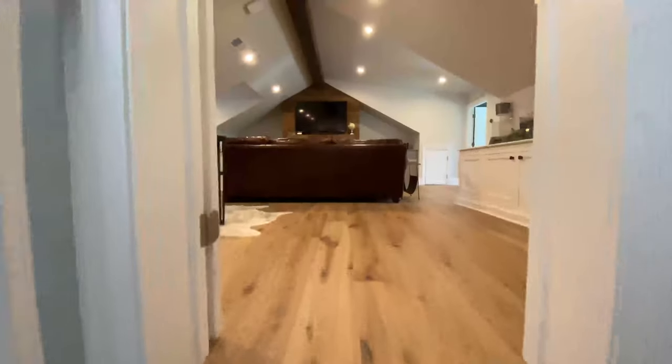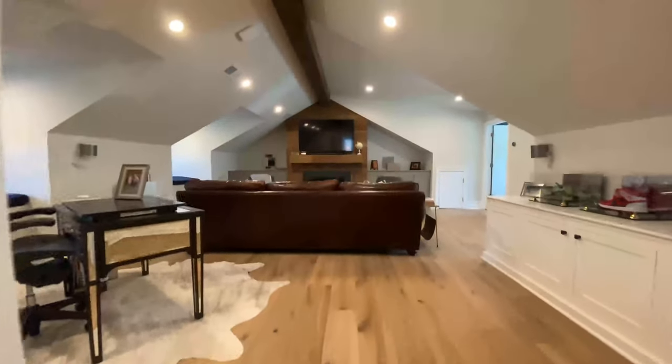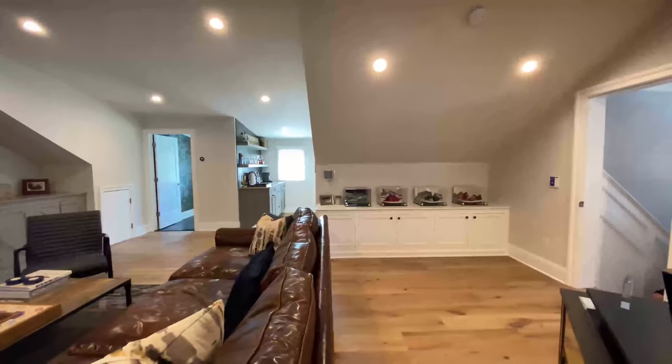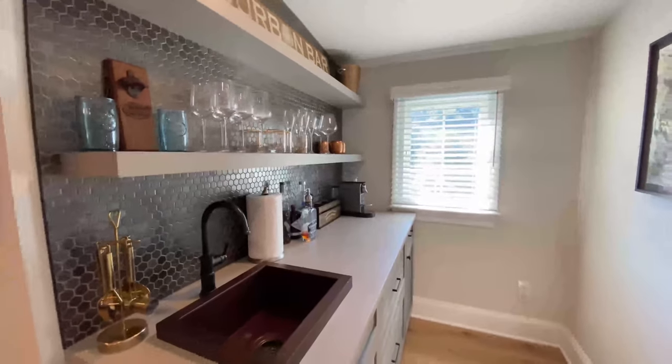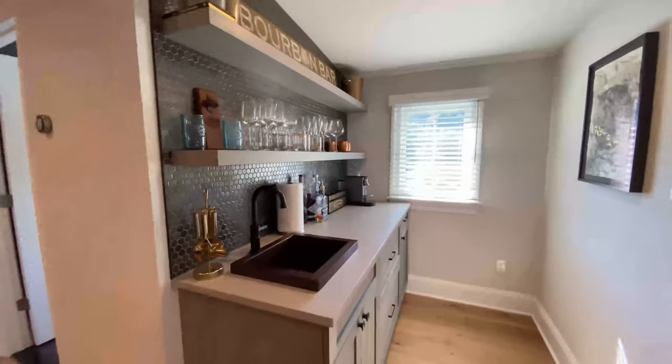Upstairs has by far the coolest part of this house — welcome to the man cave, or man den since it's on the third floor. You have a gas fireplace, a half bath, Sonos surround sound speakers, and the Brilliant smart home controller on the wall that I mentioned at the start of the video. You also have a full wet bar, so you don't have to go downstairs when you're watching the Ohio State football game with your buddies. There are still more floors of this house you haven't even seen.